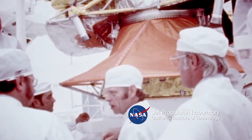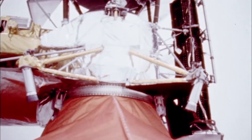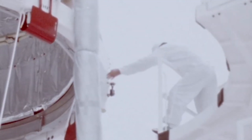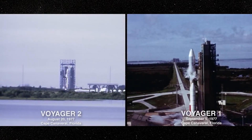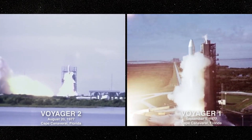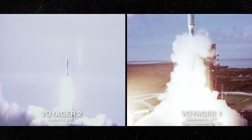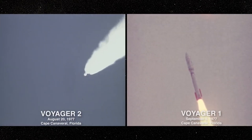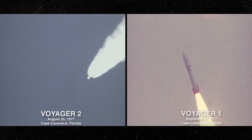Voyager 1 is a NASA spacecraft launched from Cape Canaveral in 1977. Its mission was to explore Jupiter and Saturn, and it was expected to operate for several years before its systems ceased functioning. However, Voyager 1, like Voyager 2, exceeded scientists' expectations and has operated for approximately 10 times longer. More than 40 years have passed since their launch, and they are still traveling and sending data back to Earth.